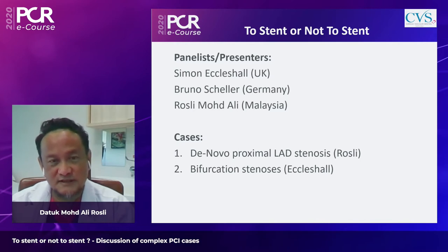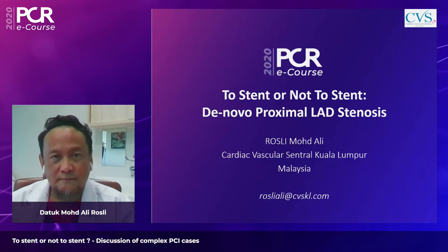The cases to be discussed are: a de novo proximal LAD stenosis and a bifurcation lesion. Joining in the presentation are panelists Dr. Simon Eccleshall from the UK and Dr. Bruno Scheller from Germany.